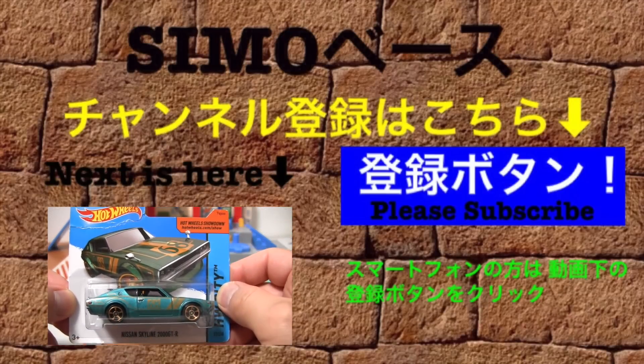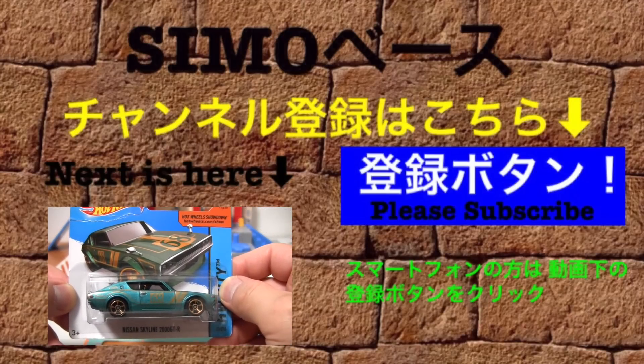今日はホイールの2000以上の商品を1つ買うともらえるゴールドメッキ仕様のこちらのミニカー、あともう1台は僕のお兄ちゃんからもらいましたミニカー、ホイールニッサンスカイライン2000GTRこちらをご紹介します。